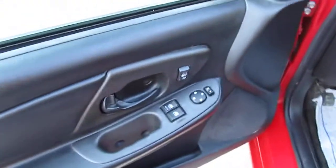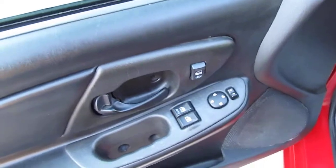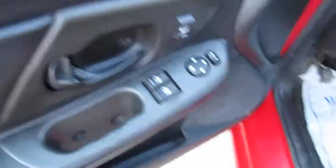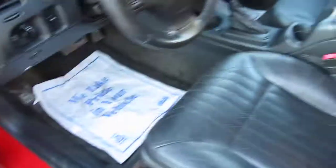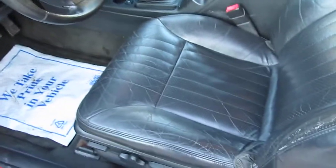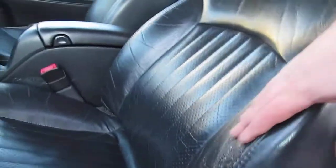Let me show you the inside. It's about 19 degrees today — man, is it cold. The wind is really getting to me. You've got your power windows, power door locks, and keyless entry system. Leather seats with power seats — seats are in great shape. There's a little bit of stress right here, but nothing too bad.